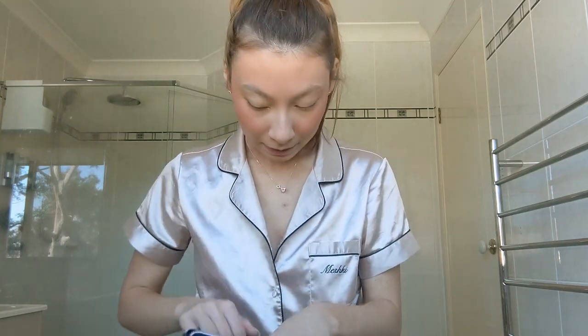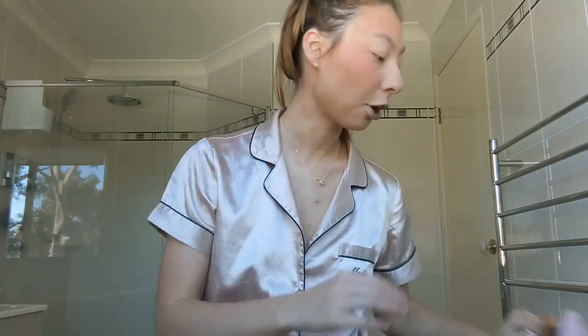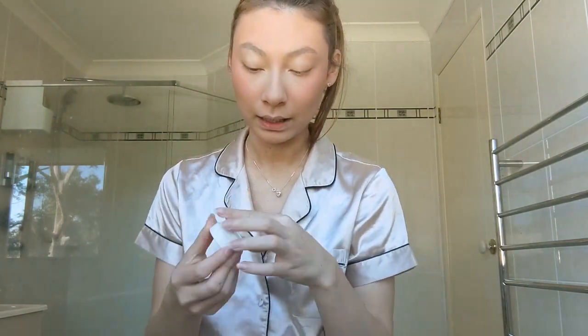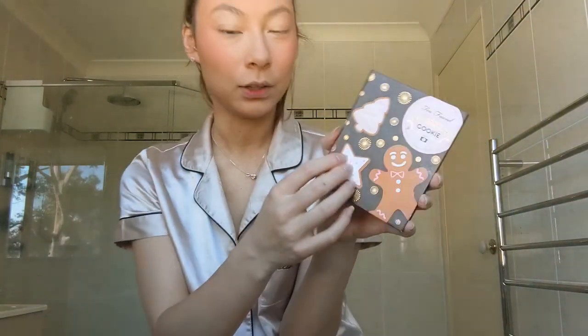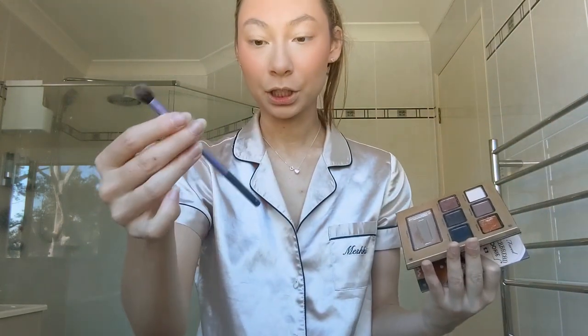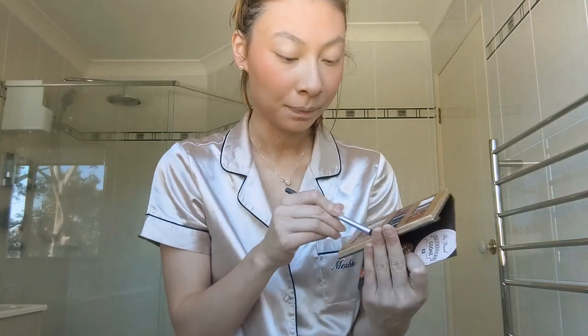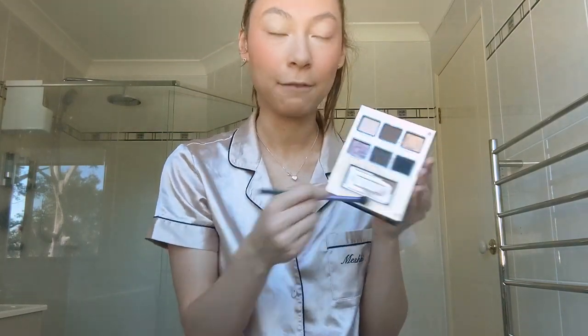Okay, let's do some eyeshadow. I want to use the Colourpop shade Tassel — here it is! It's a brighter, whiter shade with all these shimmers through it. I'm also going to be using the Too Faced Gingerbread Cookie palette. I'll grab this shading brush from Real Techniques and go in with the bronzer shade from this palette and take that through the crease.